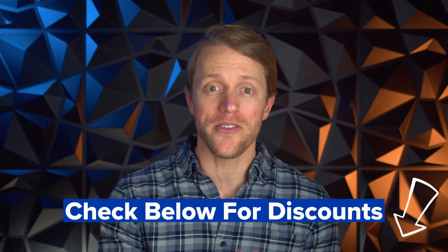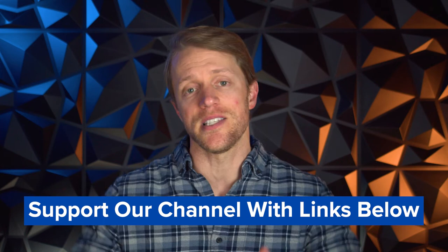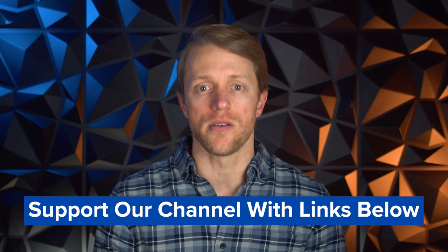We work really hard to produce honest and helpful content, all totally free. So if either course ends up being the right choice for you, we'd really appreciate it if you'd use the links listed down below in the description — that's how you can support our channel. And if neither course is the right match for you, no problem at all. I just want to make sure you get matched up with the right prep course, and we have a ton of other helpful review videos you can check out.